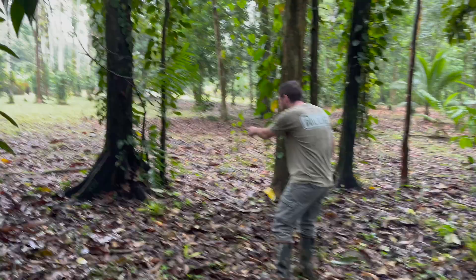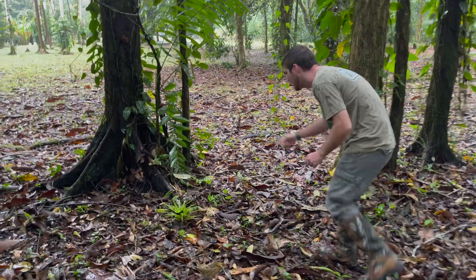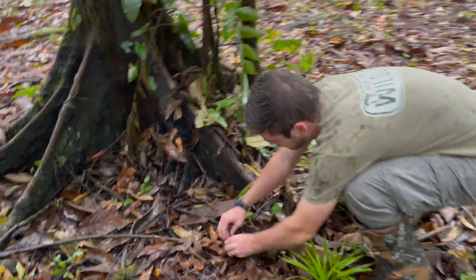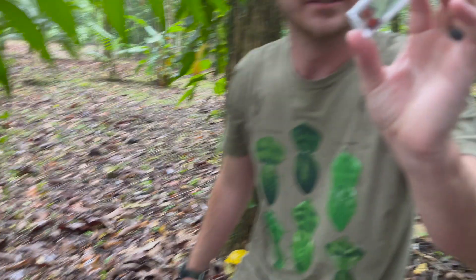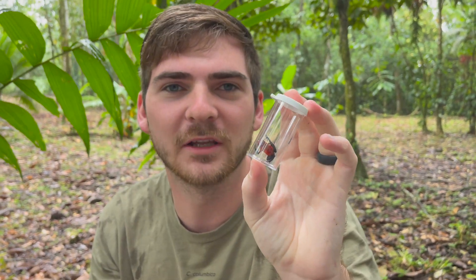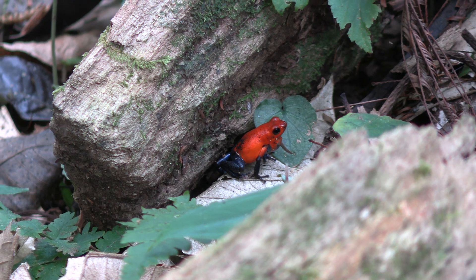Oh, here's one! And here's another. Take a look at that, folks — this is Oophaga pumilio, the strawberry poison dart frog. Beautiful, beautiful frogs.